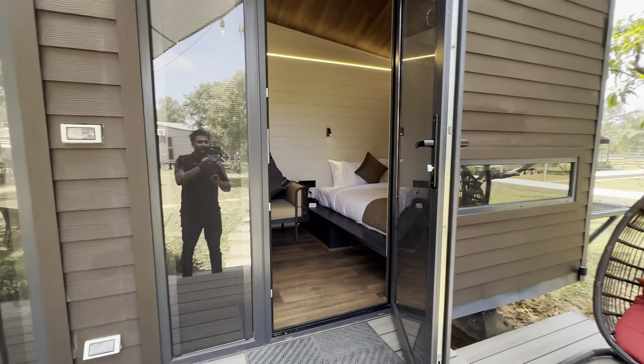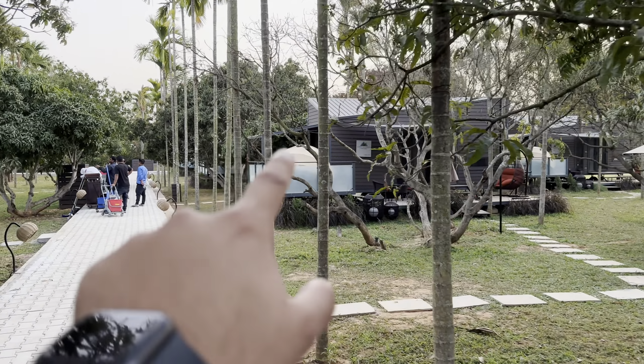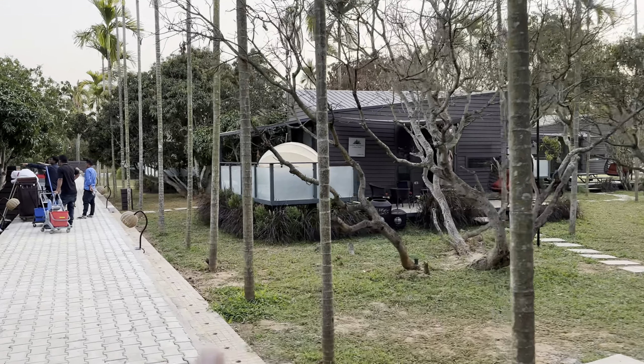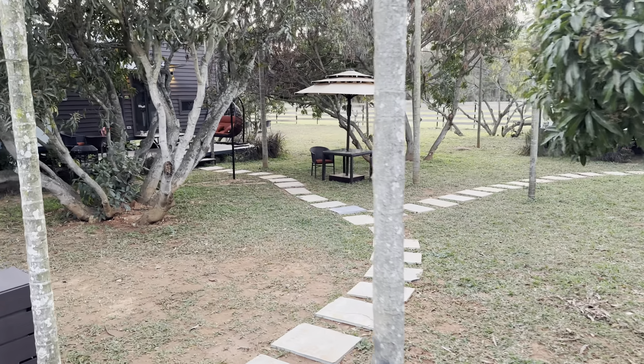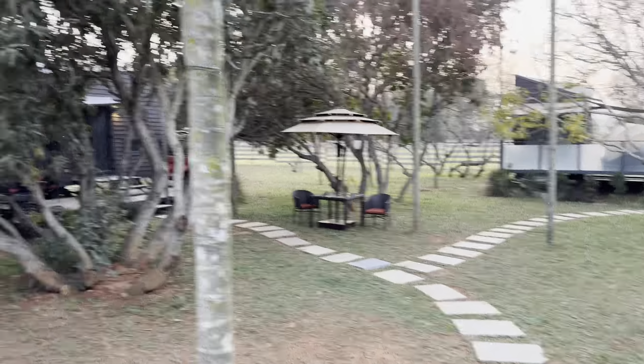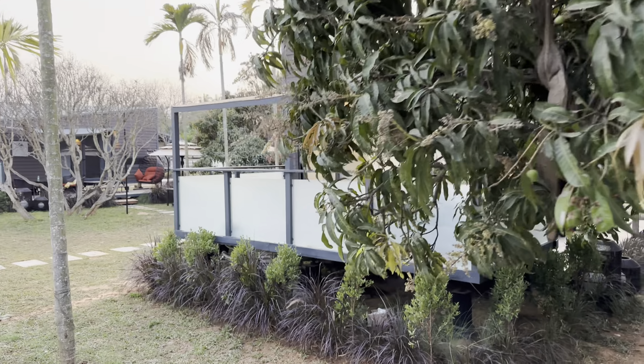We call them 'glamps' here — everybody has their individual glamp. That side is the jacuzzi area, and this is a private dorm, so one entire dorm is given to you with no sharing. There's an elevated platform where you can chill. Multiple dorms are surrounded by a mango farm. The entire property is approximately five to six acres with mango farms and small private dorms, all with good distance between them for privacy.